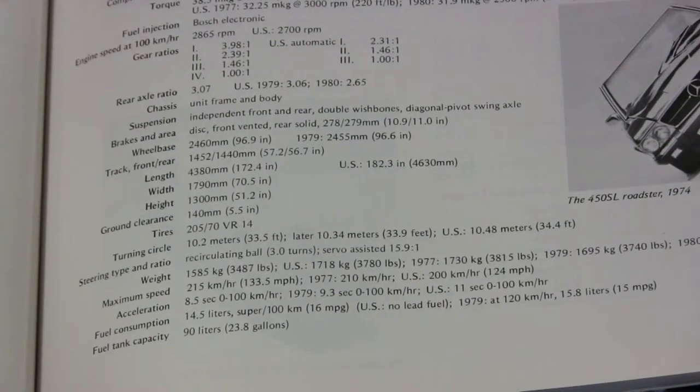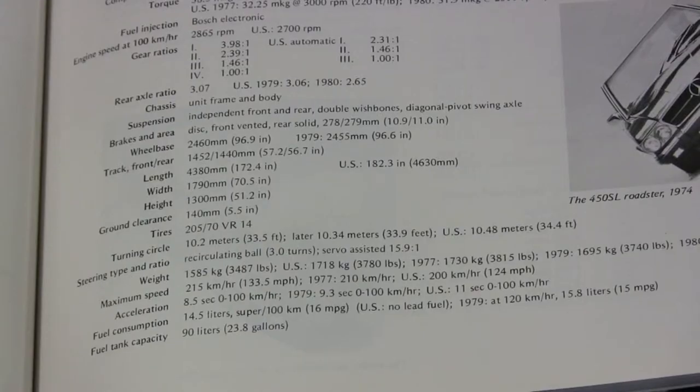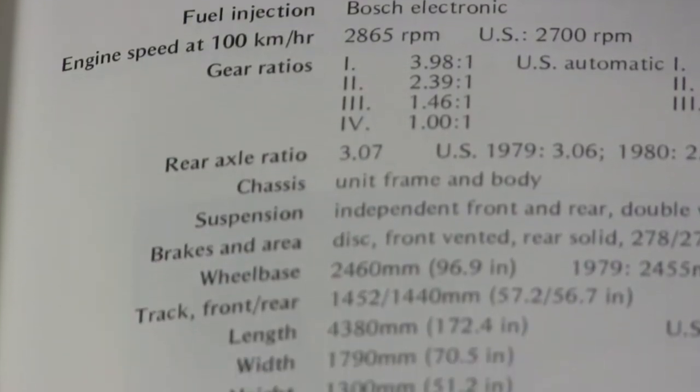The facing page has the technical specifications including engine output, chassis dimensions, zero to 60 time, and even the fuel economy to expect.